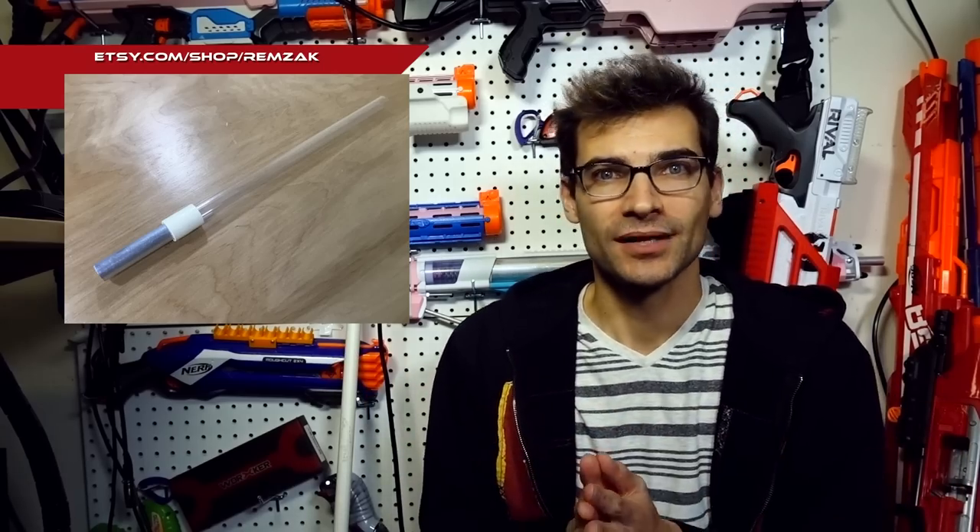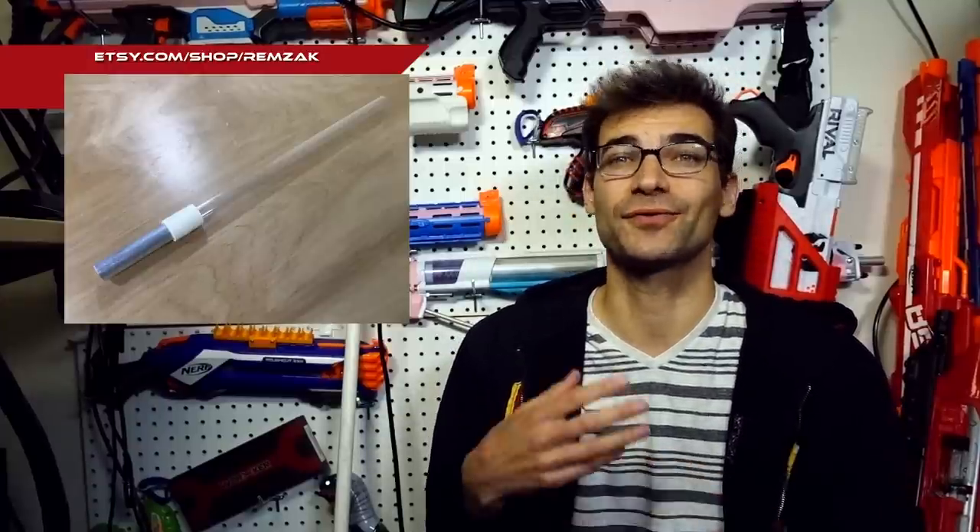It's definitely cool that we continue to see more and more done for the Caliburn — it really is the platform of the year right now with all of the ingenuity and things going into it. I think it's pretty fantastic, and I always look forward to seeing more and more.